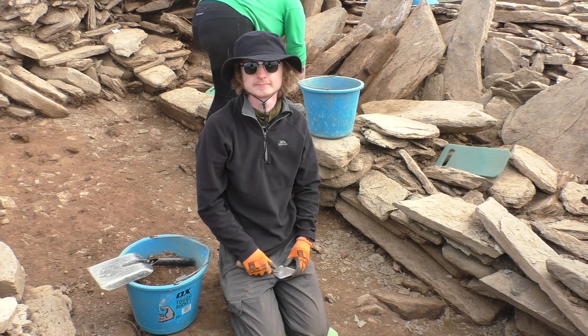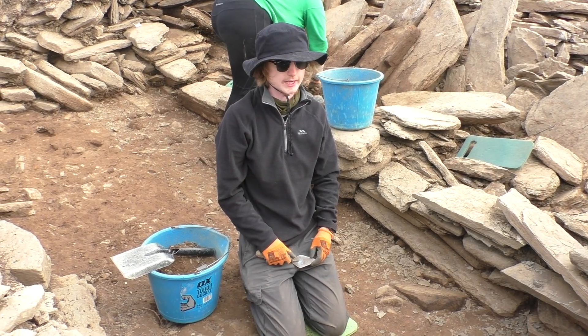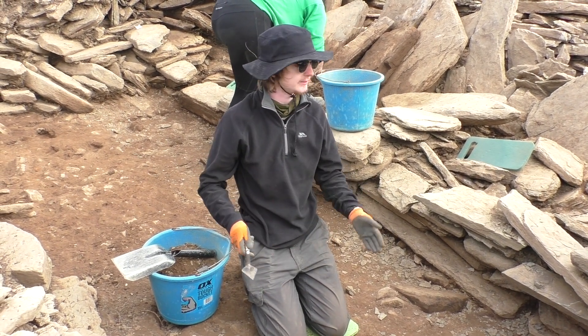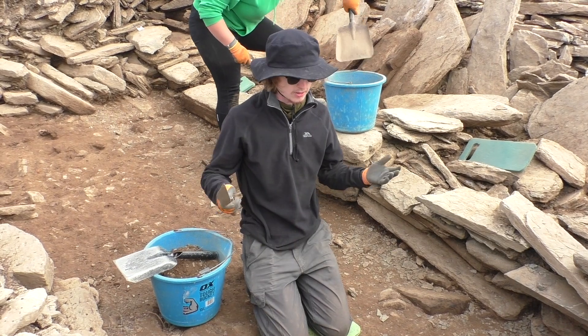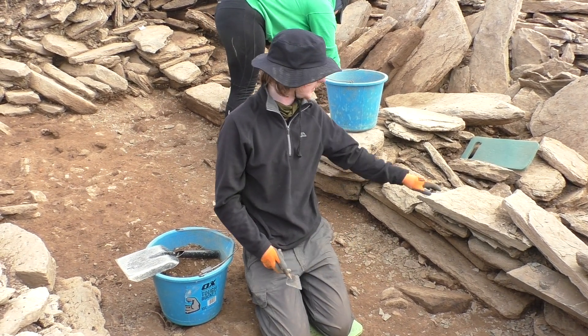So Aidan, what's the best thing about this excavation? The best thing is honestly just the practical aspect of it — going into the ground and digging up all these exciting finds, cleaning and telling the story of this Neolithic cairn.